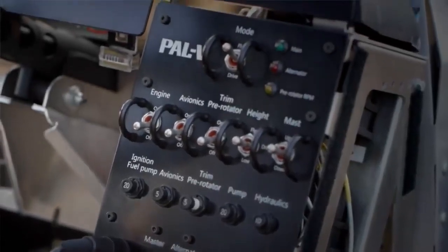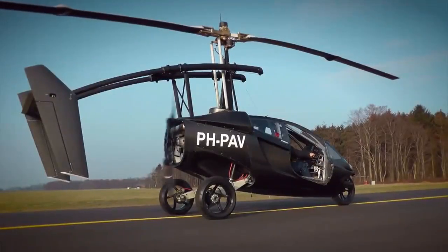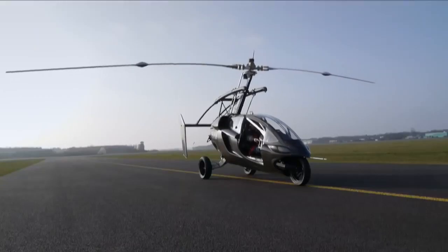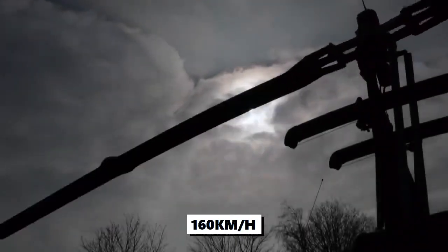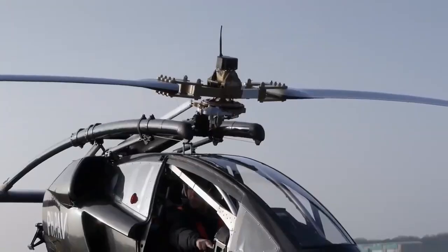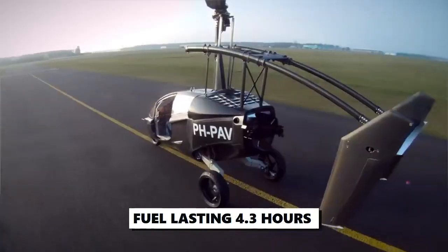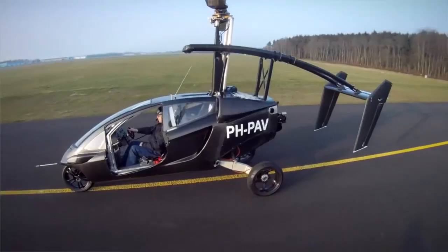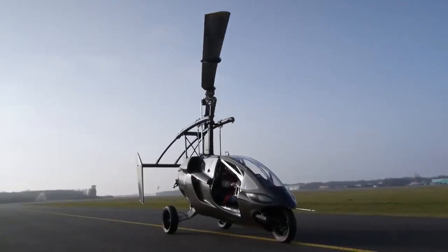This flying car was designed to seat two people. It has a maximum takeoff weight of 910 kilograms and can fly at the rate of 160 kilometers per hour. The flying supercar can cover a range of 500 kilometers with the fuel lasting for 4.3 hours at maximum capacity. The PAL-V being a gyroplane, the blades of the car are powered by the wind, meaning that they will rotate as long as there is wind.